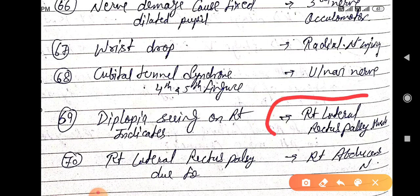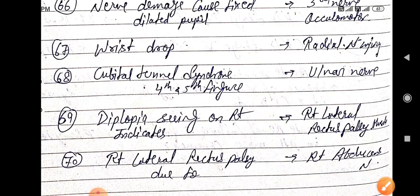Diplopia — seeing double on the right side — indicates right lateral rectus palsy, which is due to right abducens nerve palsy.